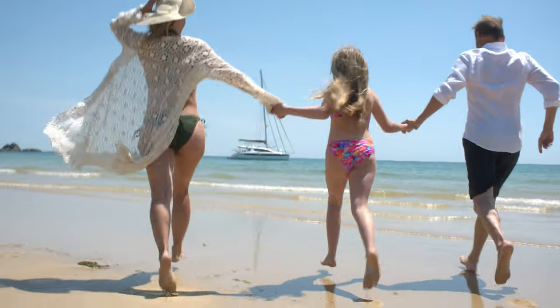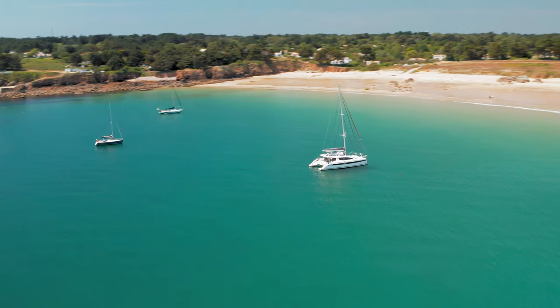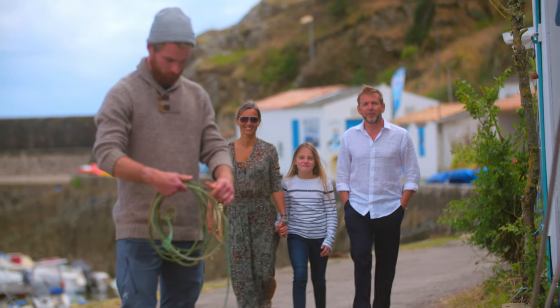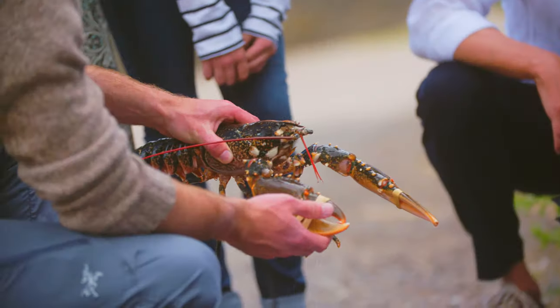Discover islands, deserted beaches, breathtaking nature. And enjoy the distinctive treats that every new anchorage has to offer, like fresh shellfish or lobster.